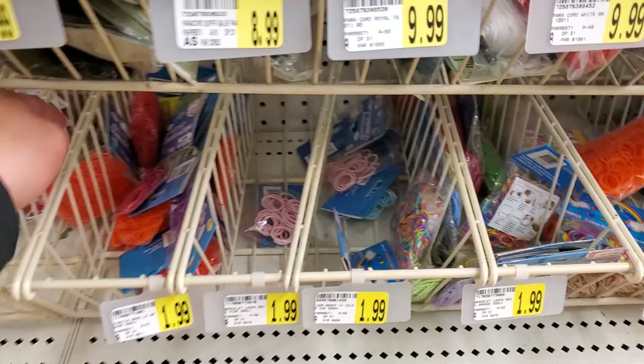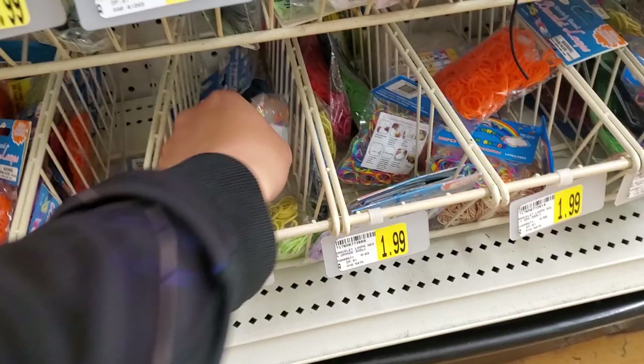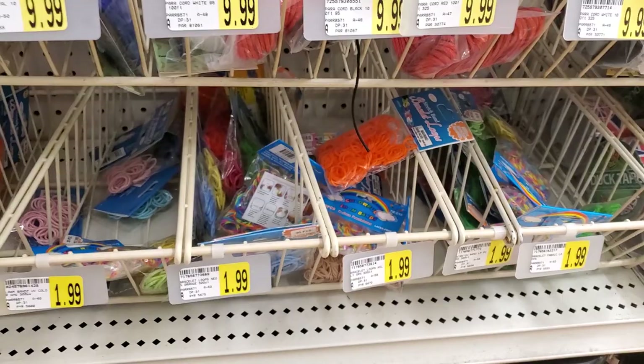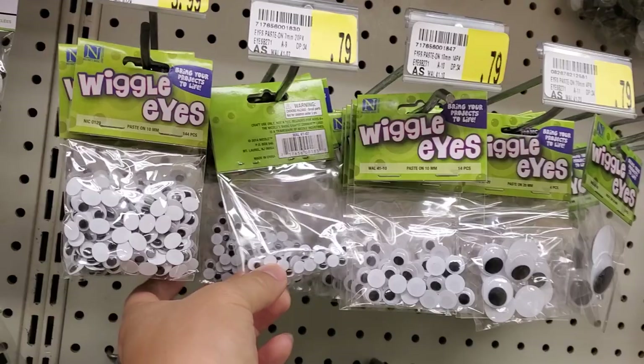Rubber bands — I've also made some lures using rubber bands for a rubber band fishing challenge. Very cheap too. Wiggly googly eyes — I don't recommend using these for fishing lures; they don't really add any attraction. There are some bells here — some cheap bells you could probably make a strike indicator with if you're into making those.